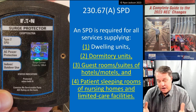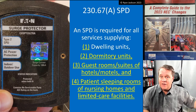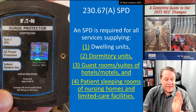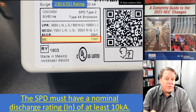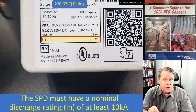Now, they may have a fire alarm system — and there might be a change in Article 760 that we haven't talked about yet, and in fact there is, so don't worry about it for right now. 230.67(a) requires surge protection for these occupancies.